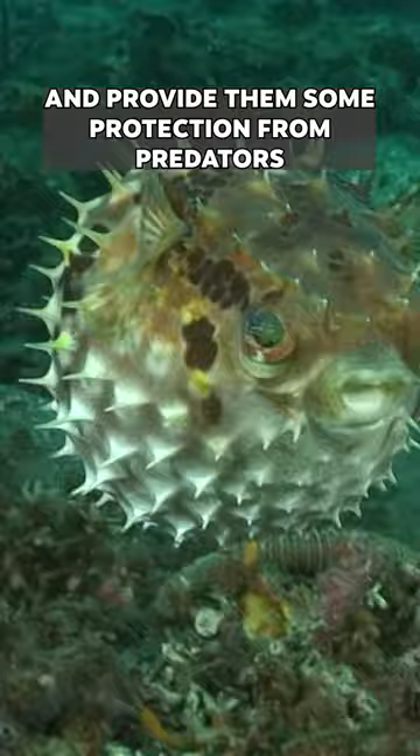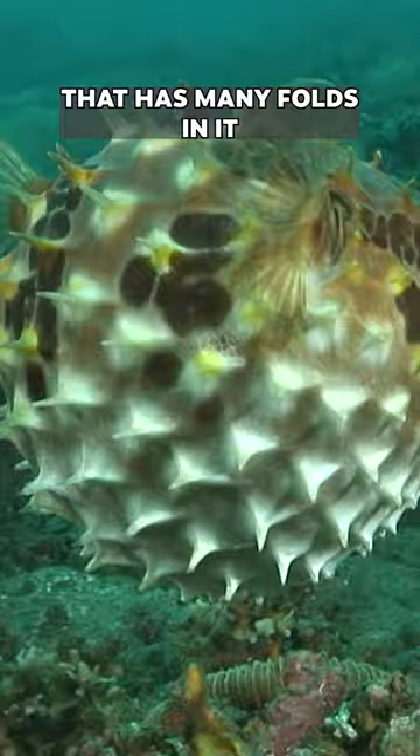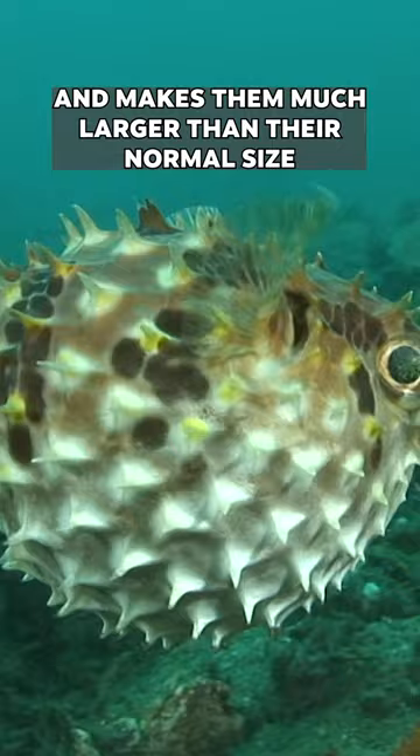It's kind of like the rays in a fin — they are sharp but not venomous. They basically have a stomach that has many folds in it. They will gulp a bunch of water and it expands that stomach and makes them much larger than their normal size.